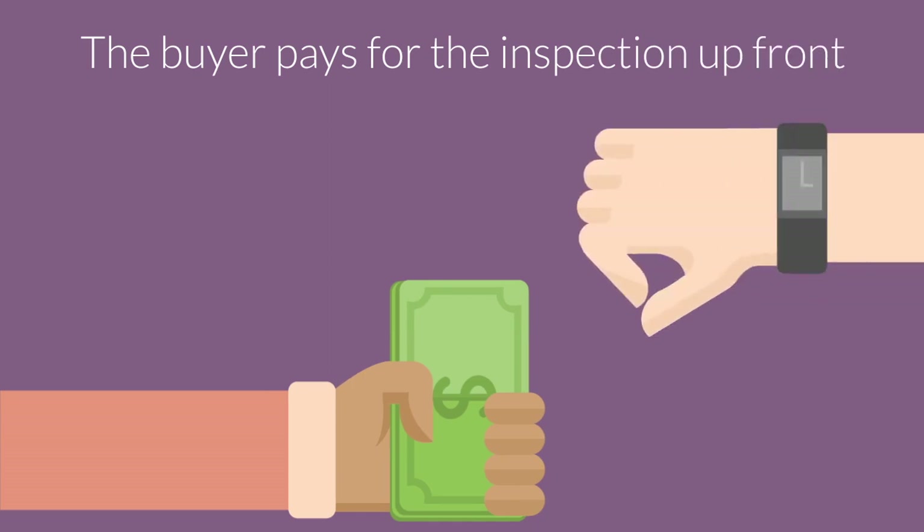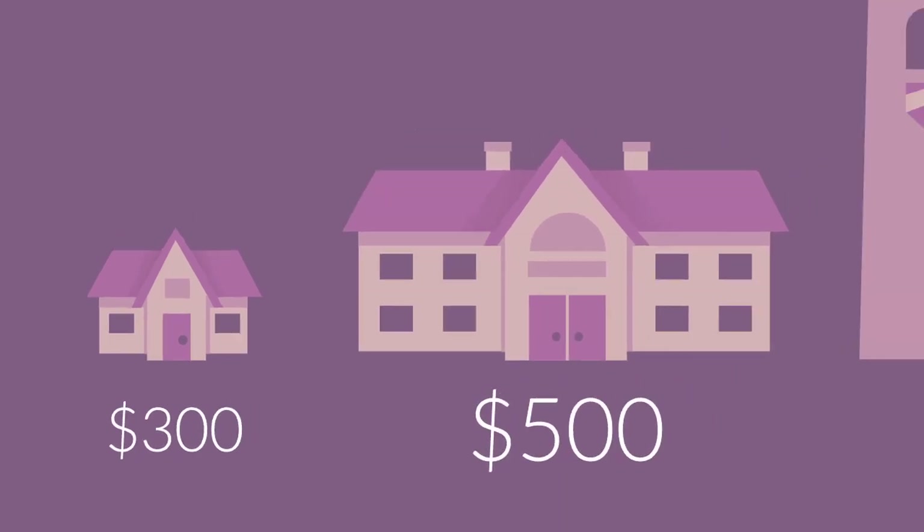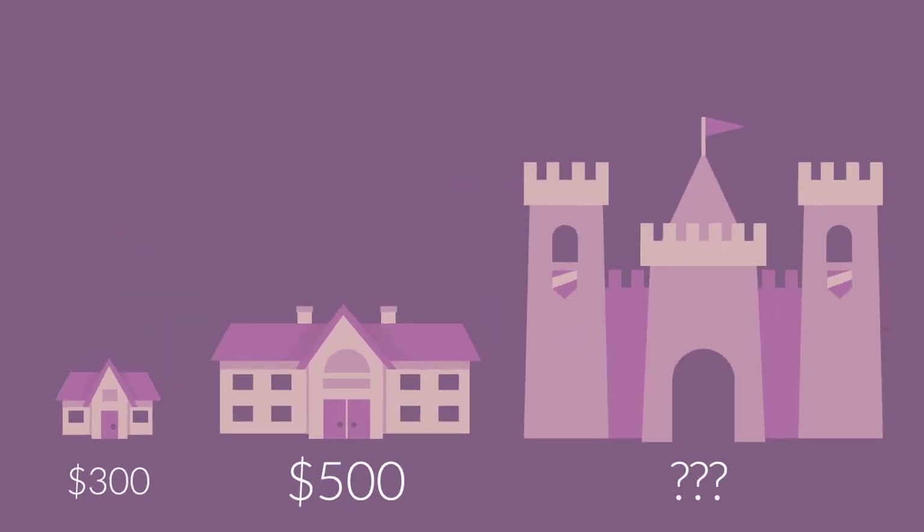The home buyer is expected to pay the cost of the inspection up front. A typical inspection costs about $300 to $500, though that can increase based on the size and location of the home.